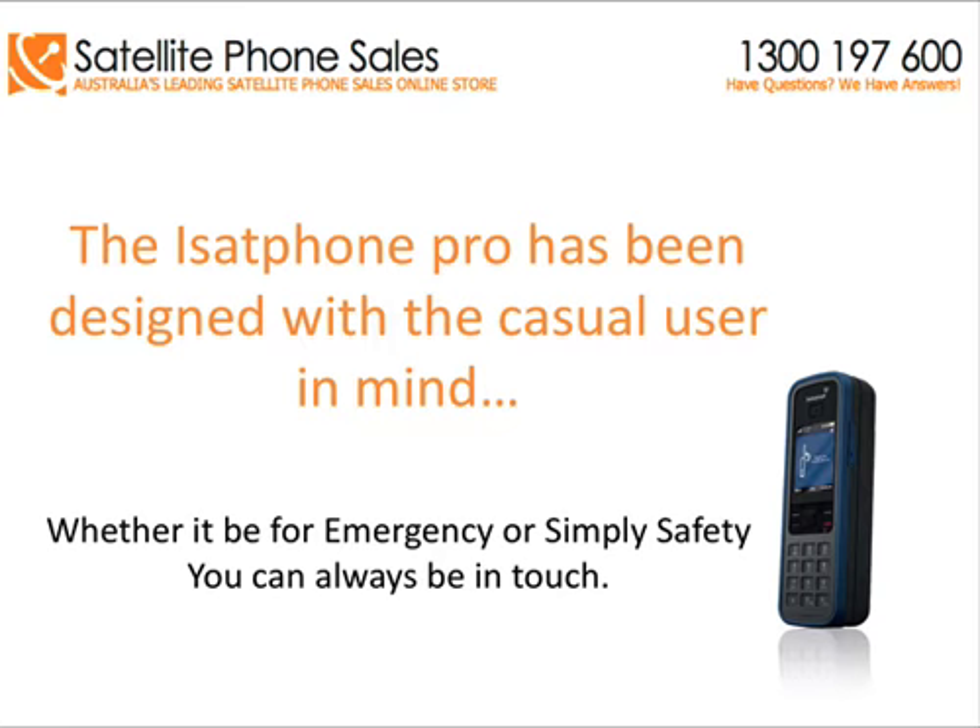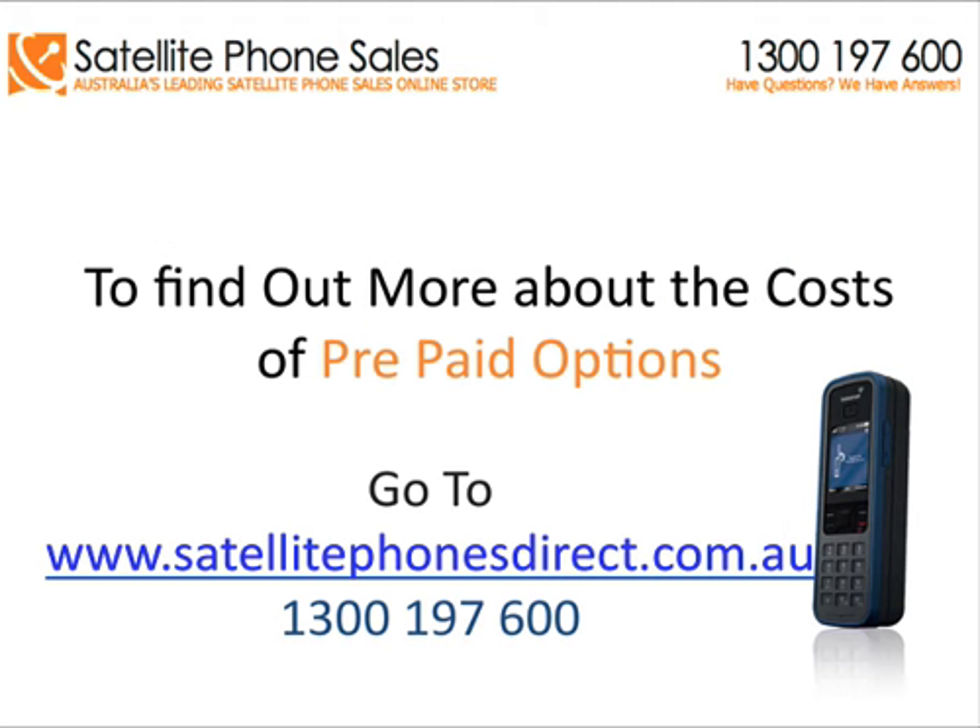The iSatPhone Pro has been designed with the casual user in mind. Whether it be for emergency or simply safety, you can always be in touch. To find out more about the costs of prepaid options,